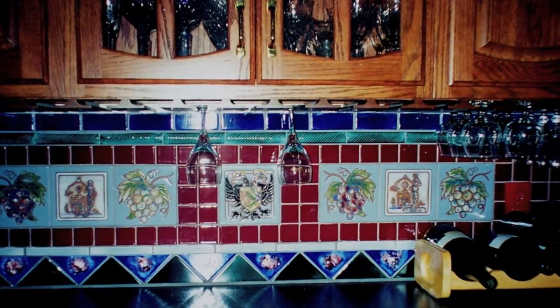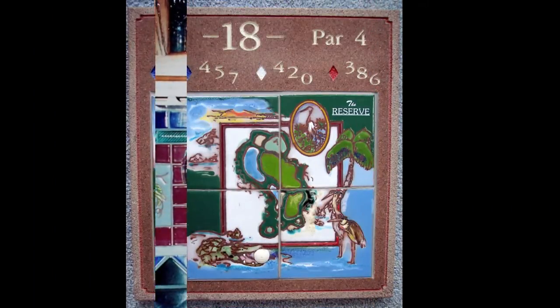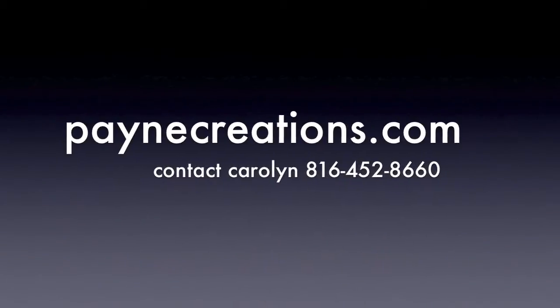So whether you're thinking of tile for your clubhouse, your home, a backsplash, or tee markers, please feel free to give me a call to transform your passion into permanent art that will last a lifetime and give you many years of enjoyment.